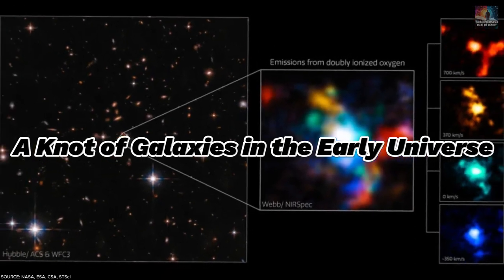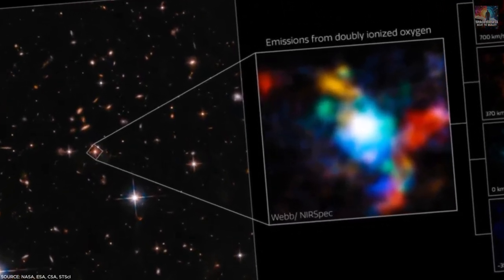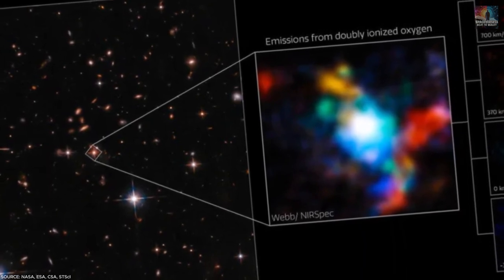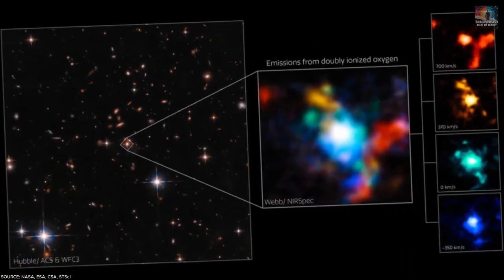Number 25: A Knot of Galaxies in the Early Universe. Five galaxies gather around a massive ancient black hole called a quasar. This cluster, found 11.5 billion light-years away, is among the oldest objects JWST has captured.